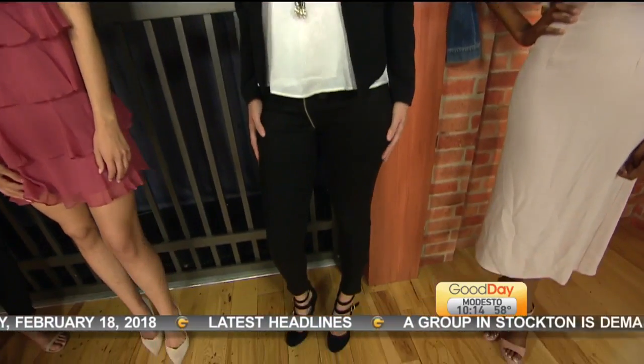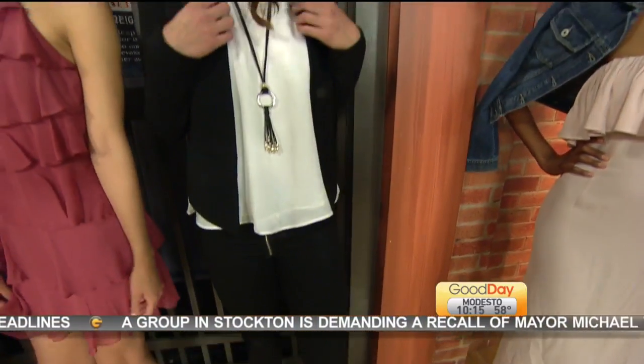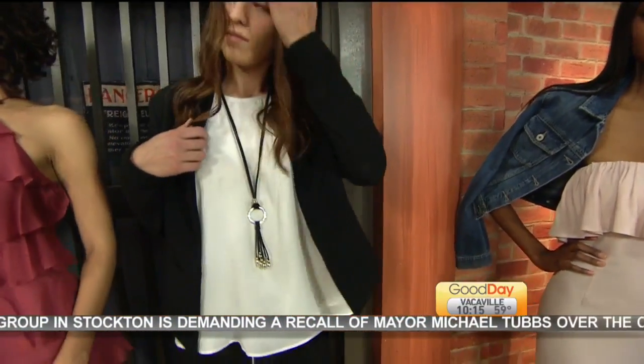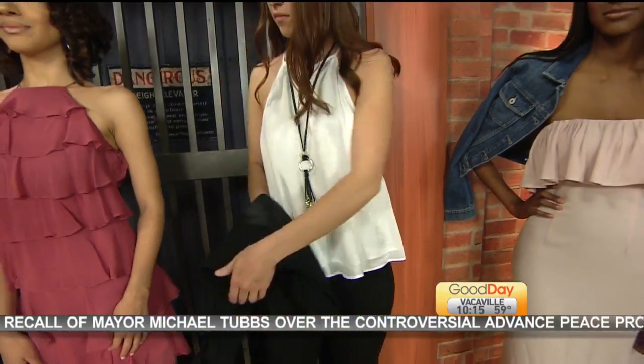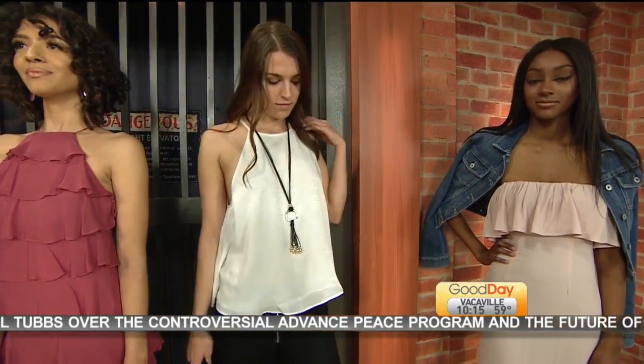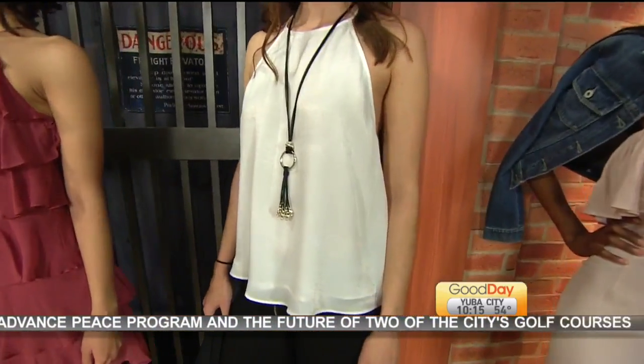We did a wax denim as a suit pant, just to throw something different into the workplace. Wax denim is coated with a sheen to create a more sophisticated look. And then you can throw off the jacket and go right to cocktails. They also sell the necklace — it's Samcus, made in Spain.